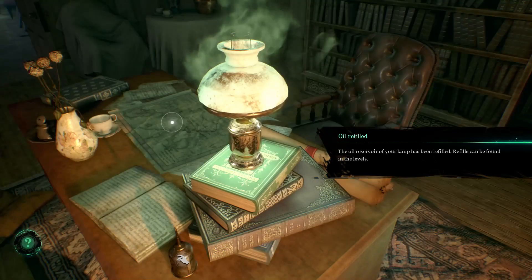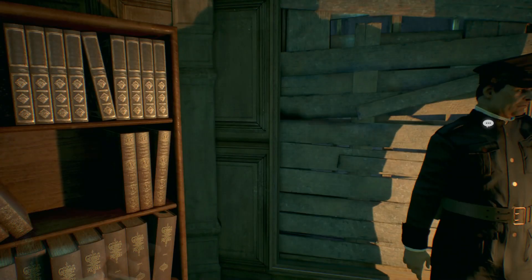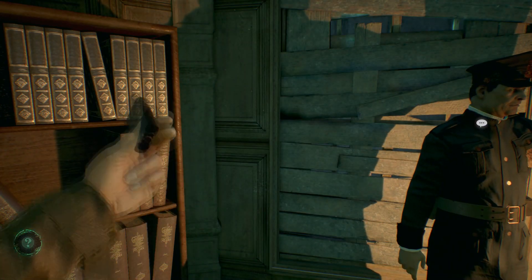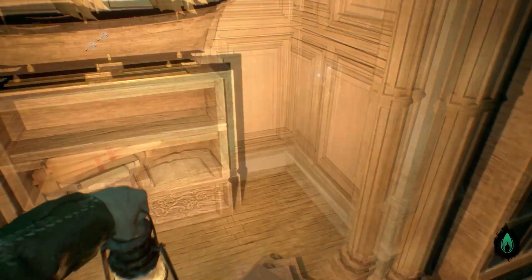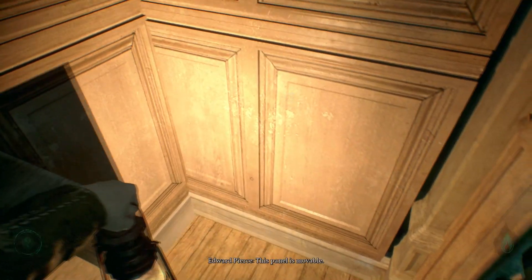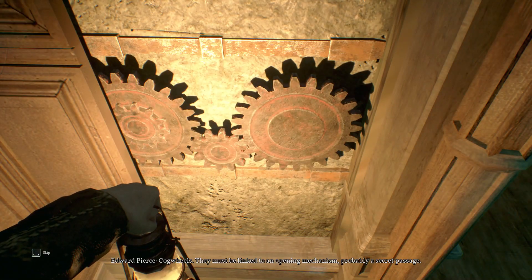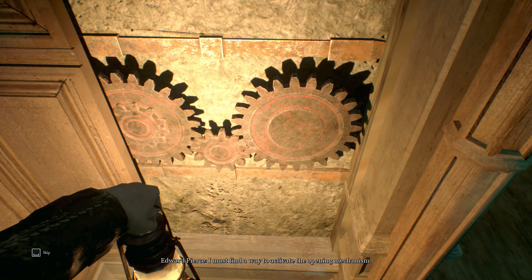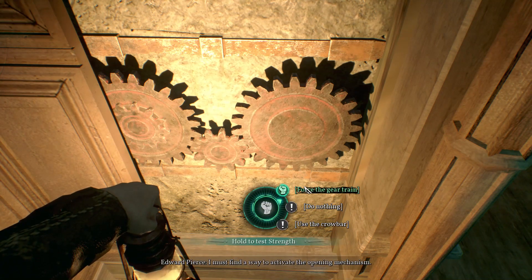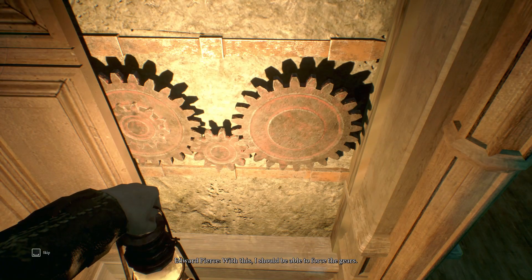There's a green doobly-doo somewhere — this panel is movable. Cog wheels! They must be linked to an opening mechanism, probably a secret passage. I must find a way to activate the opening mechanism. Force the gear train with strength — use the crowbar. With this I should be able to force the gears.